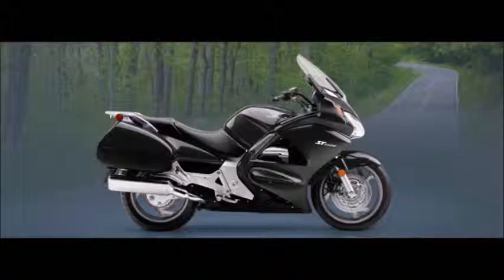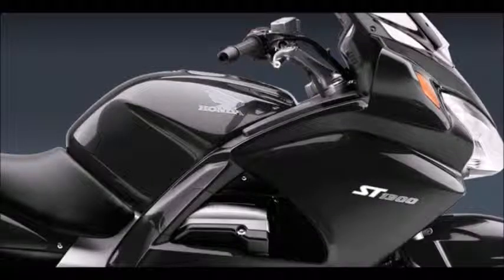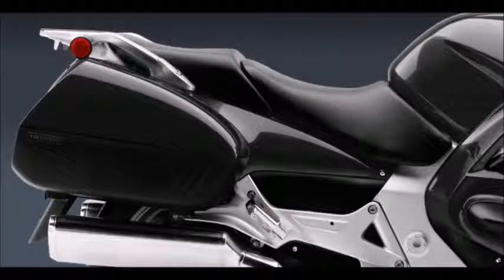The best of both worlds. Sport touring bikes have to do double duty, and do it well. The Honda ST1300 is proof that if you start out with the world's ultimate touring bike and the world's best sport bikes, you can create something magical. One part long distance hauler, one part canyon carving ace.